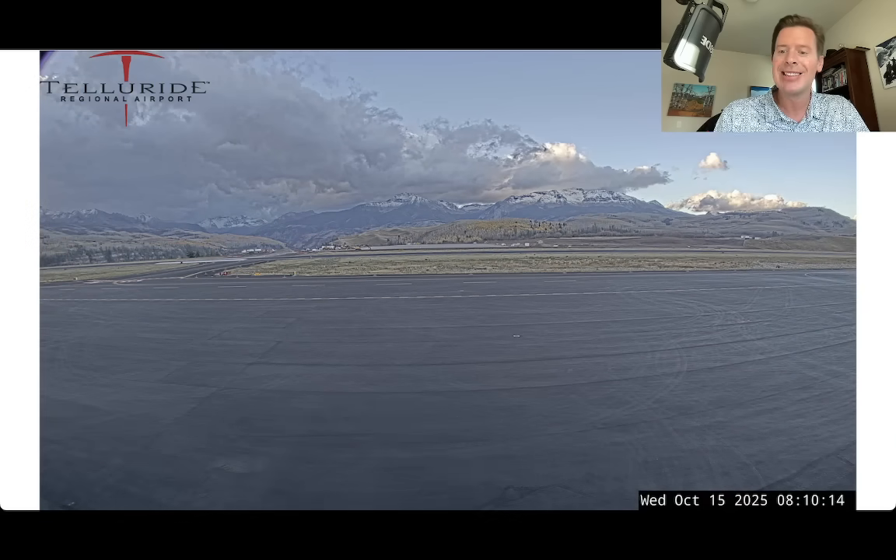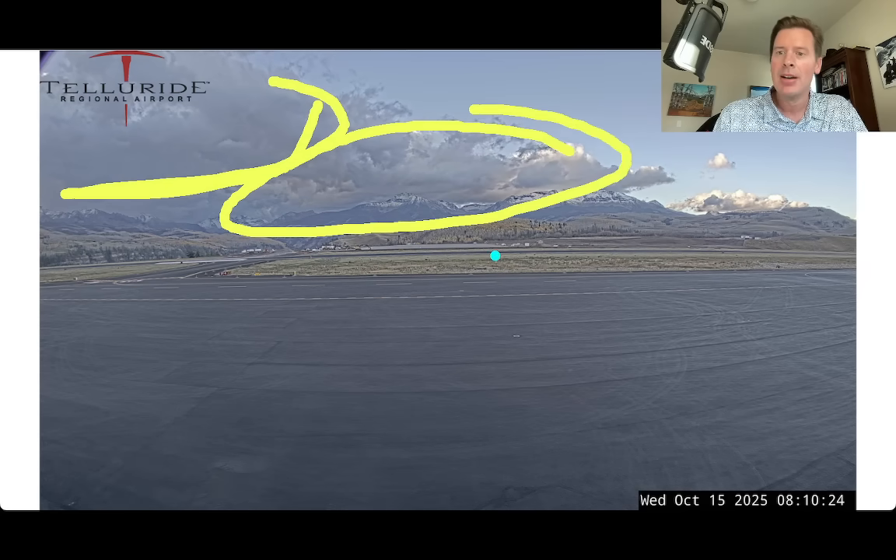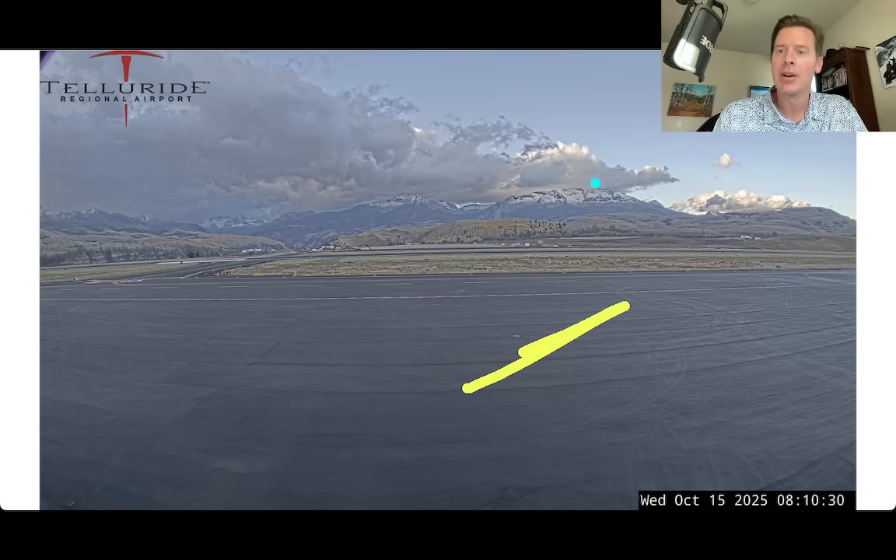This is down in Telluride at the regional airport. Notice it looks like a little bit of action trying to sneak in there, but you've got some 14ers over here. Clearly you can see some of the snow cover up above 13,000 feet, but so far it is dry down below.